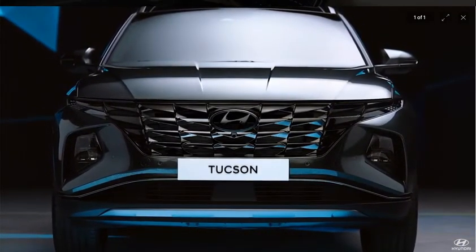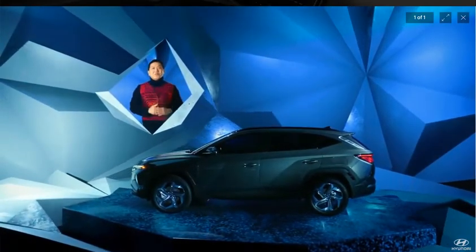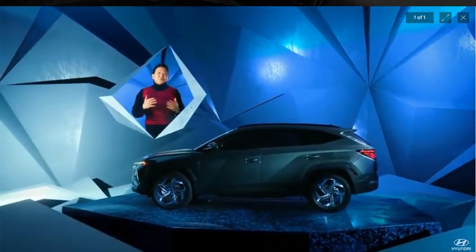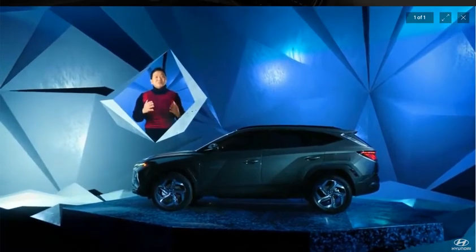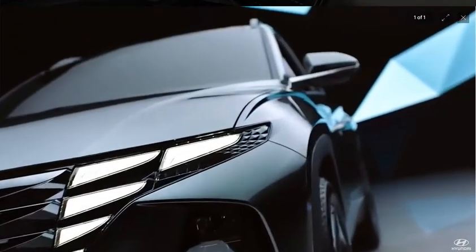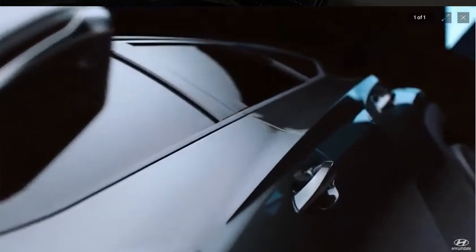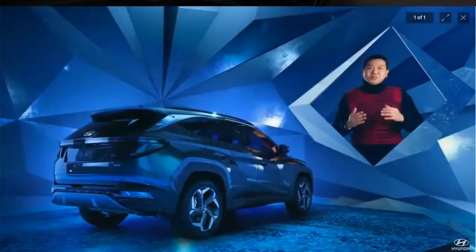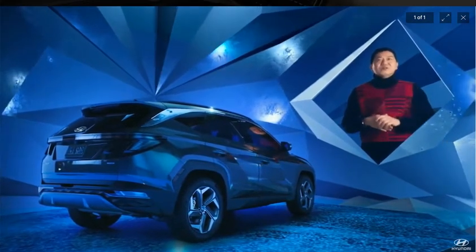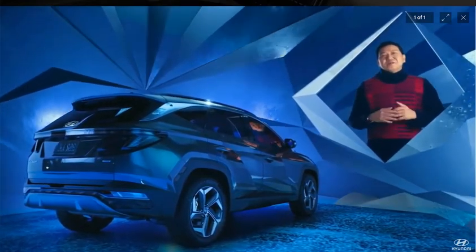The design continues in the overall proportion. A long hood, level roof, and short overhangs combine with the stretched surfaces to give the Tucson a strong foundation — robust and energetic. We chiseled jewel-like surfaces that create a very unique body style. We call this parametric dynamics. Notice how the chrome line above the beltline gets gradually thicker towards the rear, almost like an arrow flying in an arc trajectory.